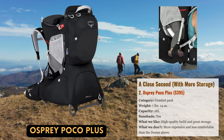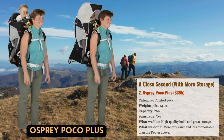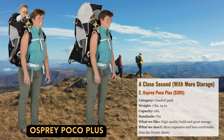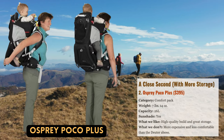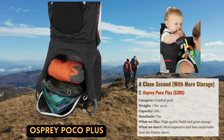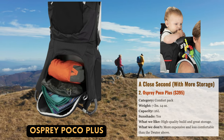Osprey also redesigned the harness, which now comfortably buckles behind your child's shoulders, and added BlueSign-approved nylon to the pack body. There are two Pocos available, but we like the Poco Plus more because of its more flexible hip belt and larger storage. With a capacity of 26 liters, the Plus stands out on the market and is well-suited for anything from extended day walks to multi-day family treks, assuming you can divide up goods.